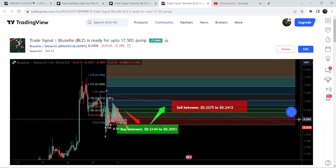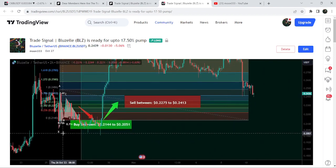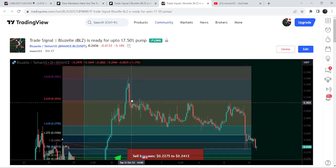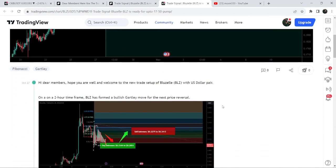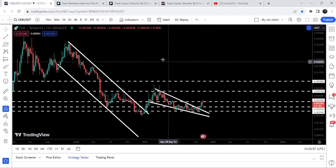After clicking the play button, you can see how nicely the price moved up from the buying zone — it was a very massive pump and rallied beyond the sell target zone. If you would like to catch such massive pumps before they happen, you can join me as a YouTube member or Patreon member. Now let me take you to the live chart of CKB.